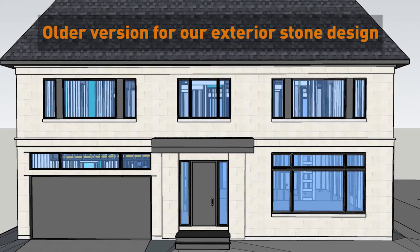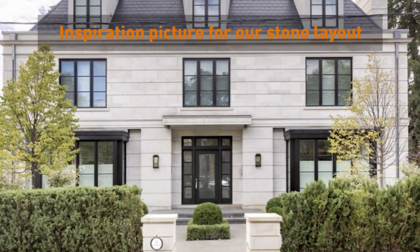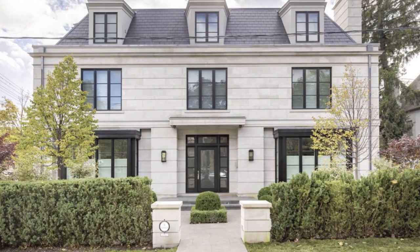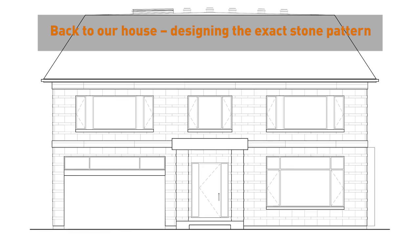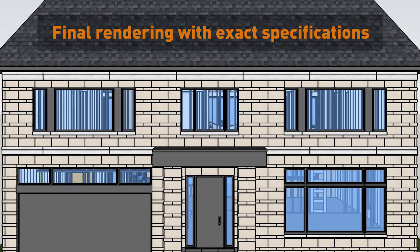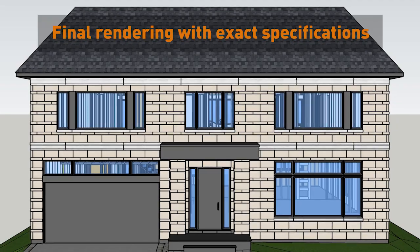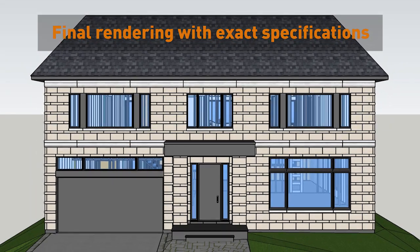We've spent quite a bit of time deciding how we want the stone to be laid. We decided on a pattern where the bigger rows of stone will be set back while the thinner rows will protrude, adding an interesting element of depth. We then worked closely with our builder to create a precise rendering of how each stone would be laid — it was important to give the masons a clear plan because if we didn't like where certain pieces were cut, it's going to be expensive and challenging to change after. So let's take you on site to see how this design comes to life.